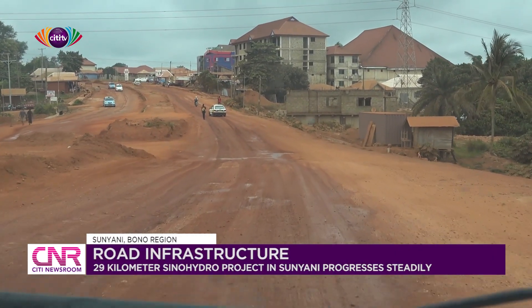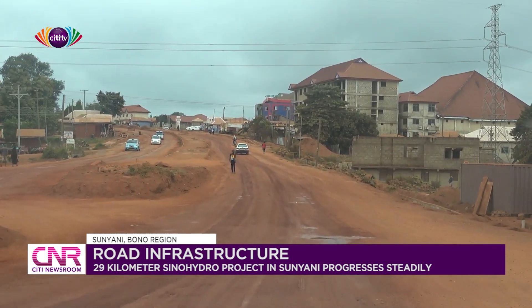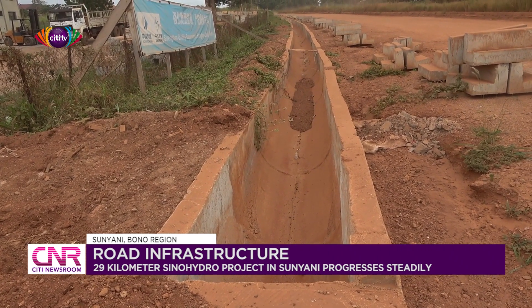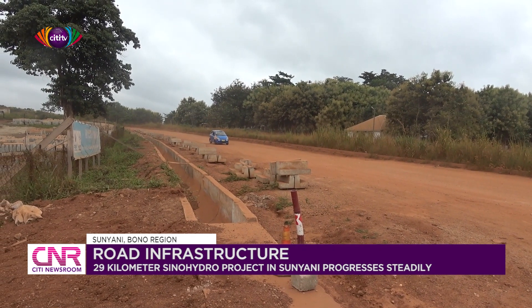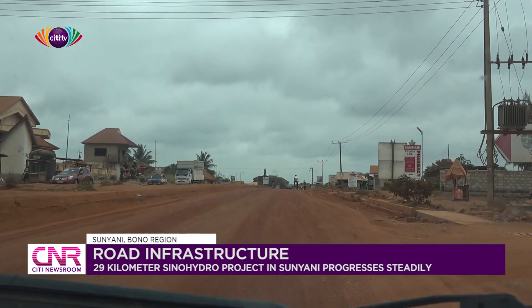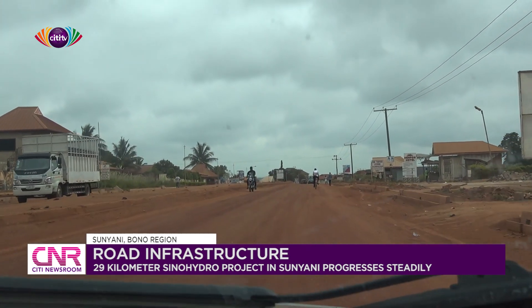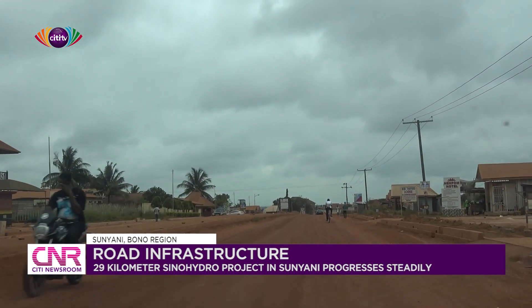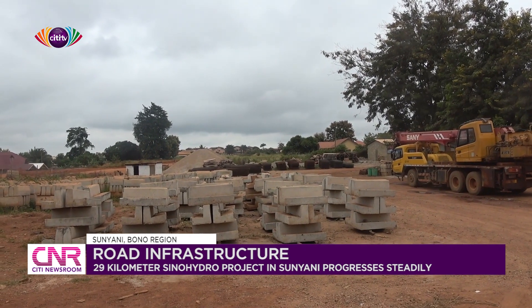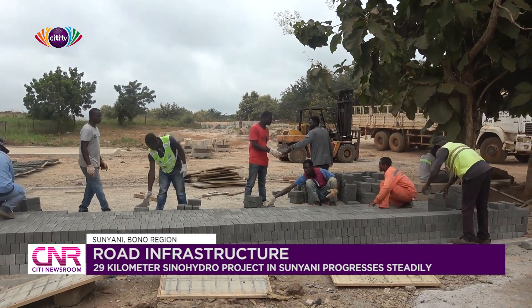The construction works on the 29-kilometer Sunyani Inner City and Ring Road projects are progressing. So far, some drains and covers have been completed while others are still under construction. The 29-kilometer project covers areas such as Berlintop, Bakuniaba, Esufufu, Doktabeokun, Waterloo, Fiapri and Odumase. During a visit to the campsite of Sinohydro, workers were seen busily molding and packing pavement blocks that will be used for the project.